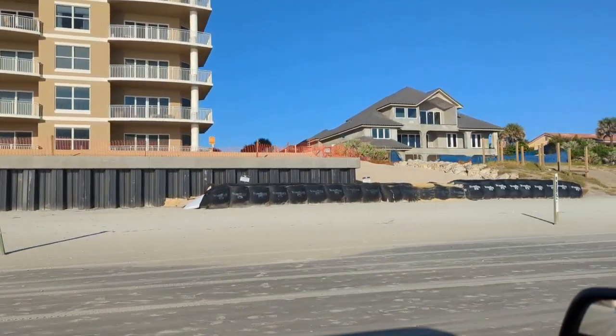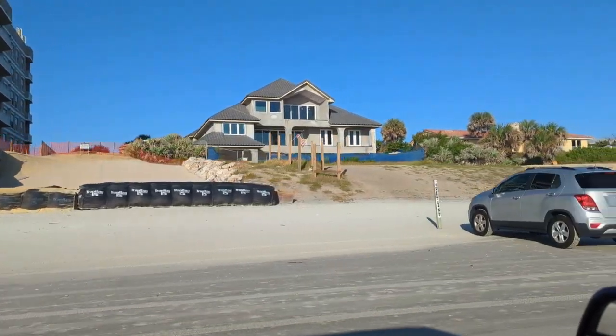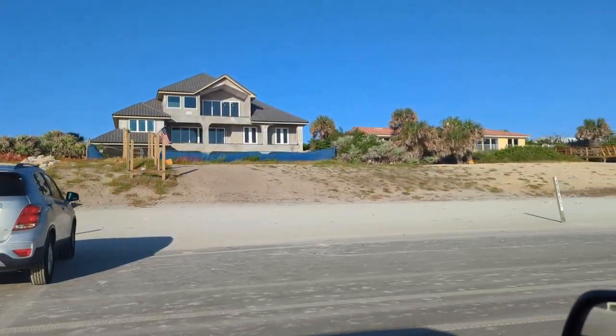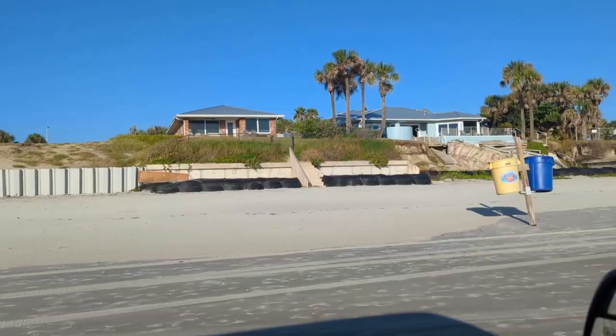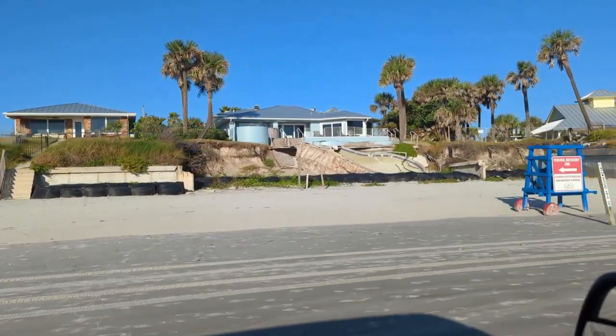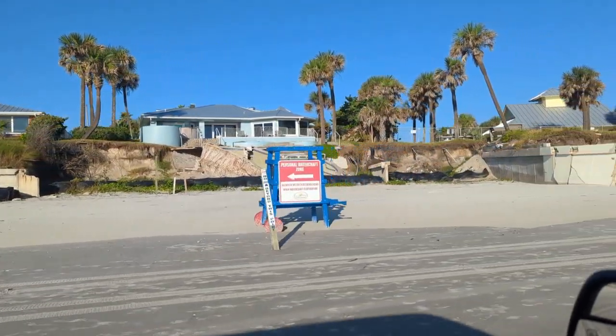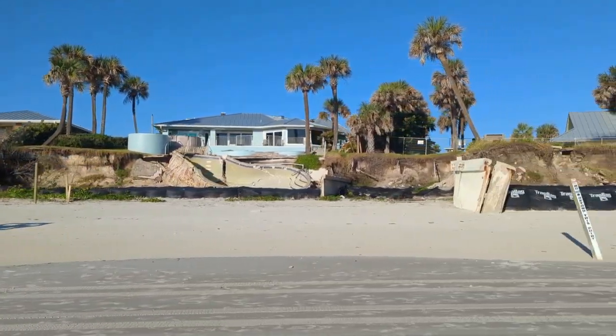Then you start getting into the residential area. There's a strip here where they had lots of damage. Coming to the end of the string of residences — this last one is still in really bad shape. Their pool is destroyed. They've just got some trap bags there, not much protection.